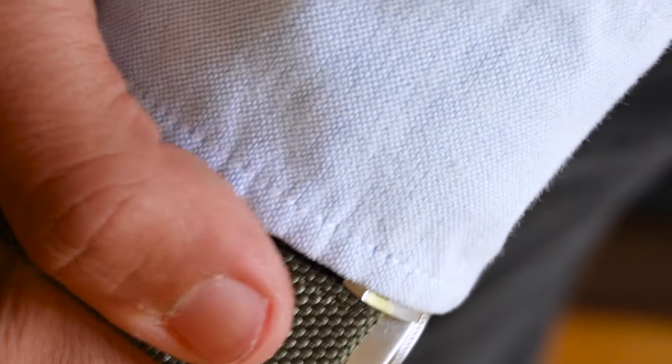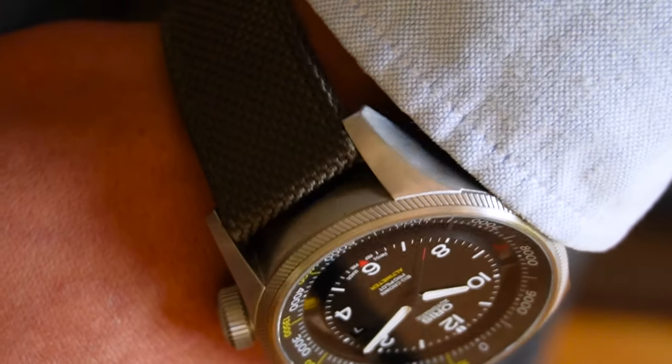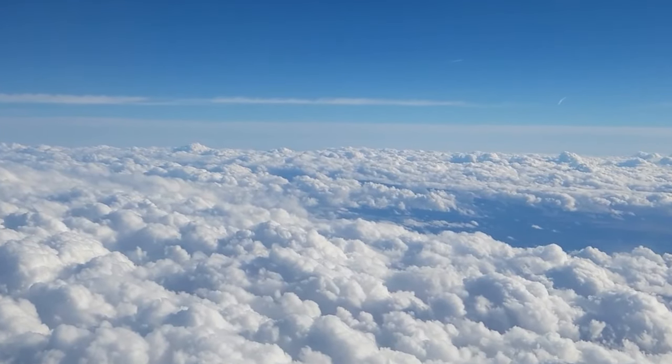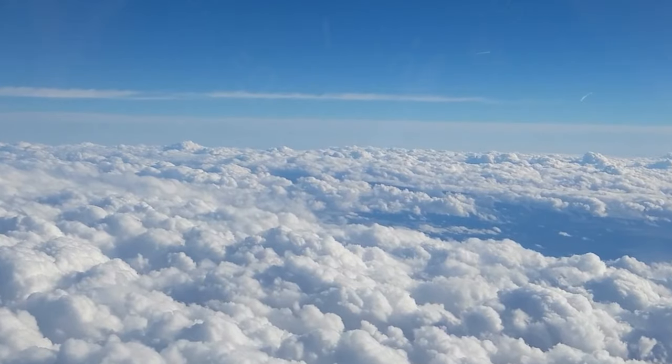The definition of a wristwatch is a time-telling mechanism worn on a strap around the wrist. But this watch not only tells time — it does something that probably no other watch in the world can.